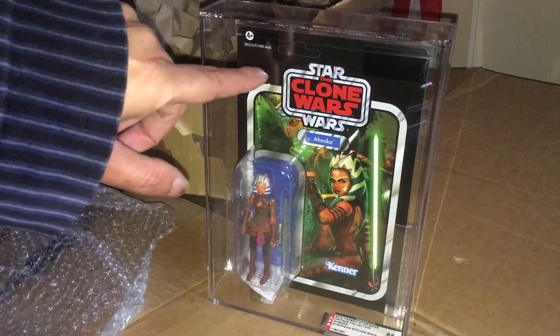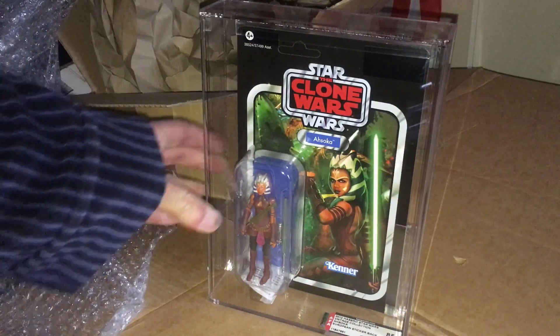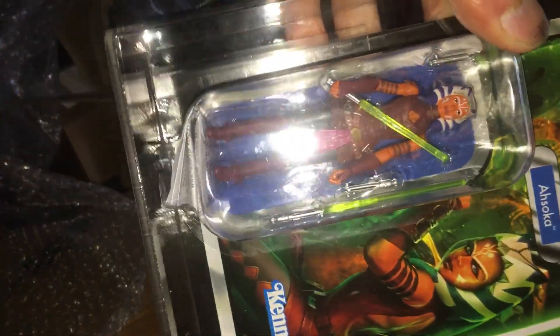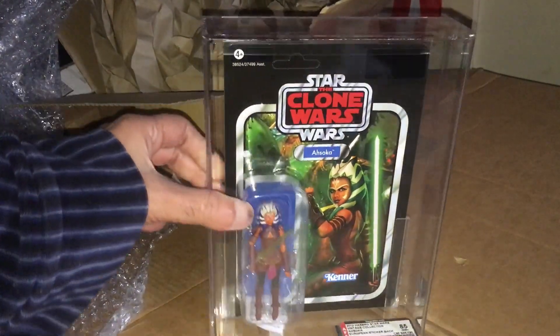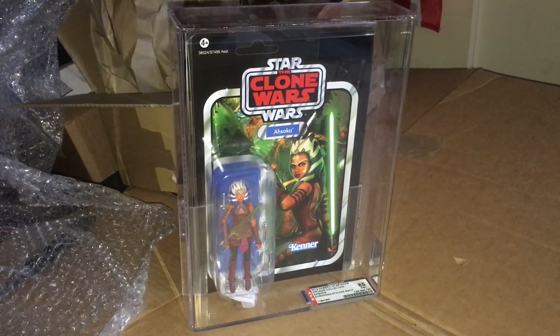And yeah, this is unpunched. Looks pretty mint. I do like the image used in the artwork. This figure was reissued in the Black Series in the 3.75 little box. It's so dark today, it's a miserable day, but pretty cool figure. That's your 2012 European carded Ahsoka.